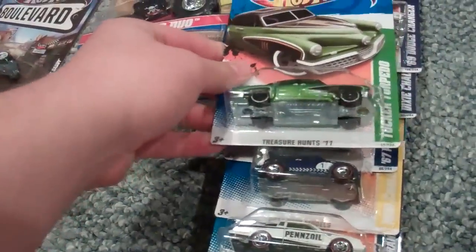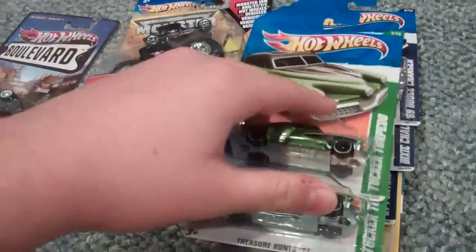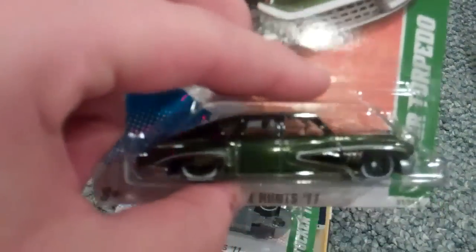I also got a Treasure Hunt. And then another Tucker Torpedo Treasure Hunt. And then on the last peg, all the way at the bottom of the store, the Super. I was really happy about that.